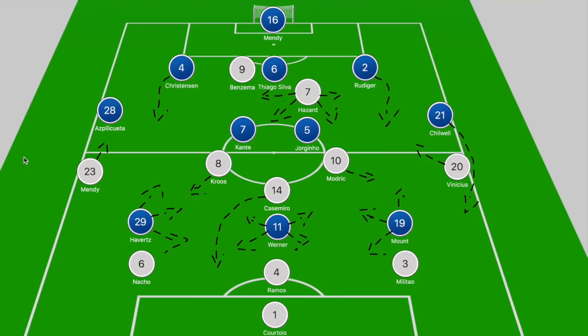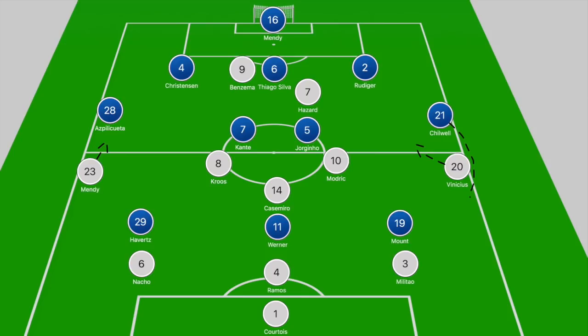When we break down the game and look at the board, we have Chelsea in a 3-4-3 and Real Madrid also starting with a three-man backline. Real Madrid was more of a 3-1-4-2 with Casemiro just ahead of the back three, Kroos and Modric a bit higher, and then Hazard playing just off Benzema.